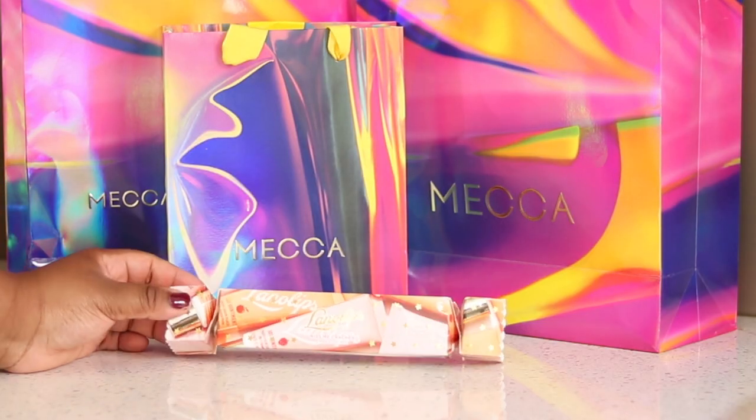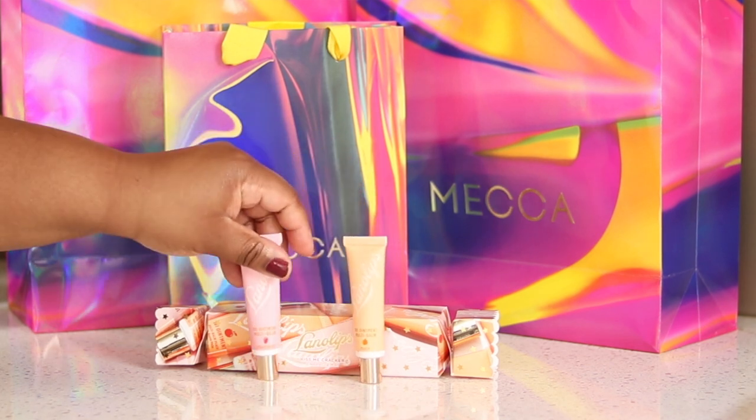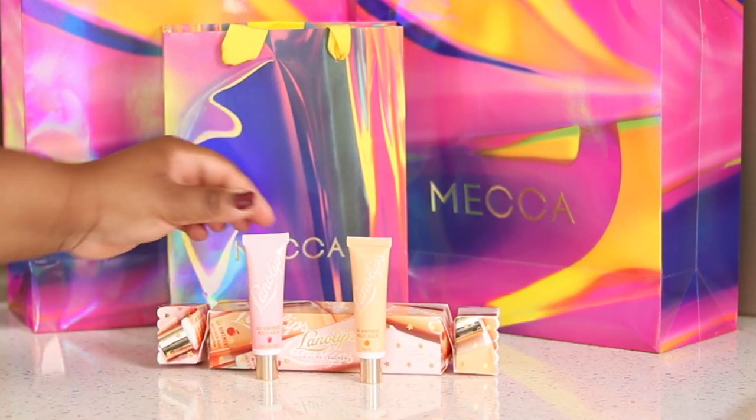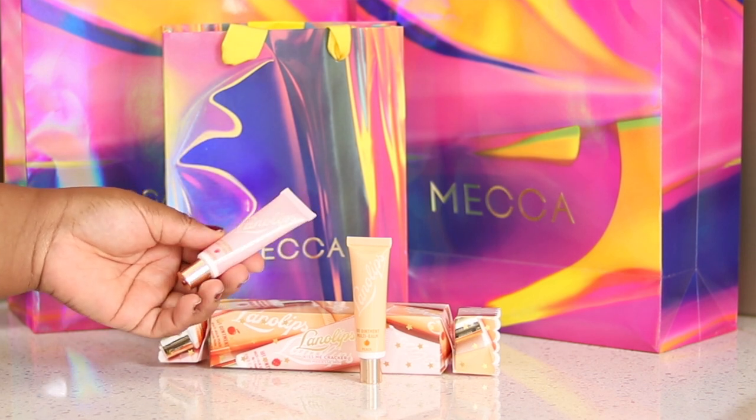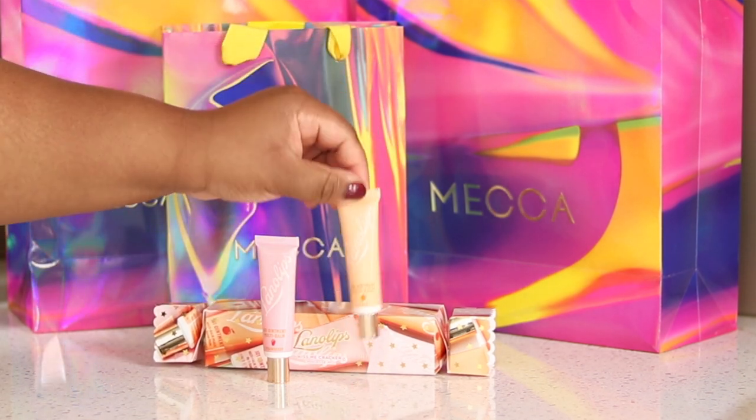Next I have the Lanolips Kiss Me Cracker. This is cute — this one was $22 Australian dollars and it contains two of the Lanolips 101 ointment multi-balms. It's just got two different scents: peach and strawberry. So it comes in a cute cracker, they're individually wrapped, and they are 10 grams each. I've been wanting to try the Lanolips formula and I think this is a great way to try it. They also have baubles where it's just the one ointment. This is going to make a great gift — even like a Kris Kringle, it's pretty inexpensive. A lot of these gifting items you can just get yourself and they're really good intros into brands.